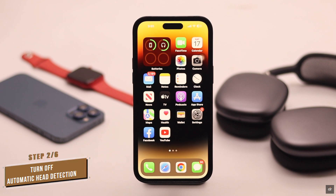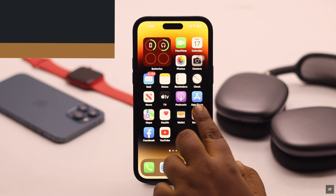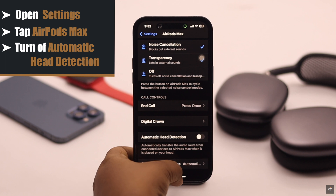If automatic head detection is turned on for the AirPods Max, it can sometimes cause a no sound problem. You need to turn it off. Open Settings, tap on AirPods Max, scroll down, and turn off automatic head detection. It can fix the issue.